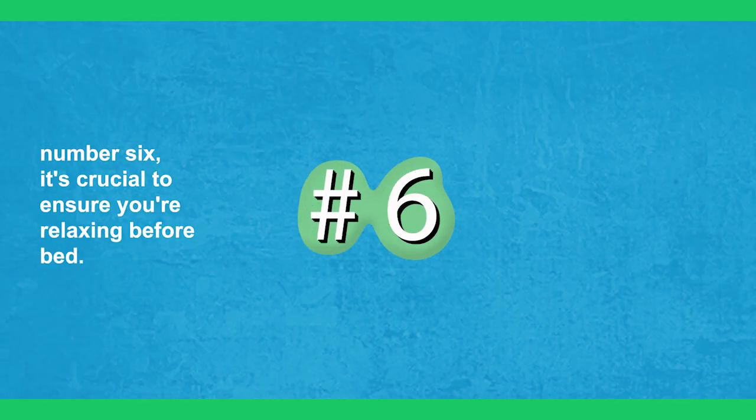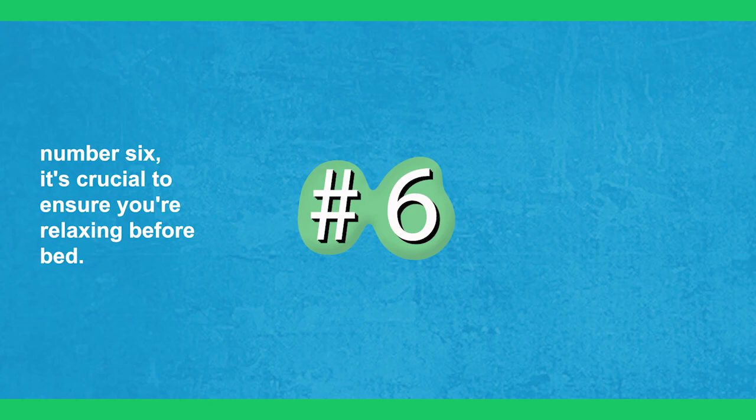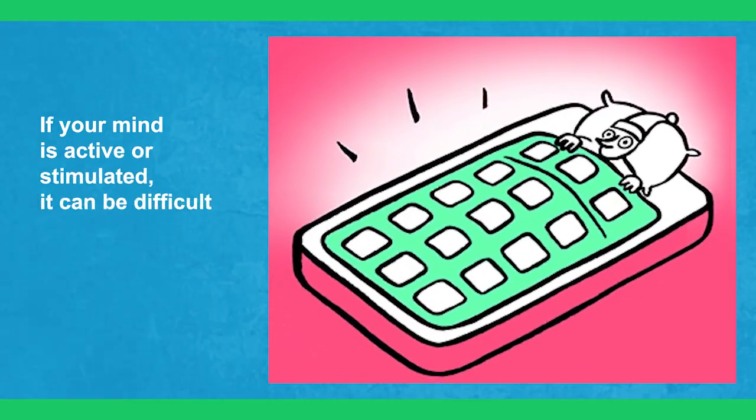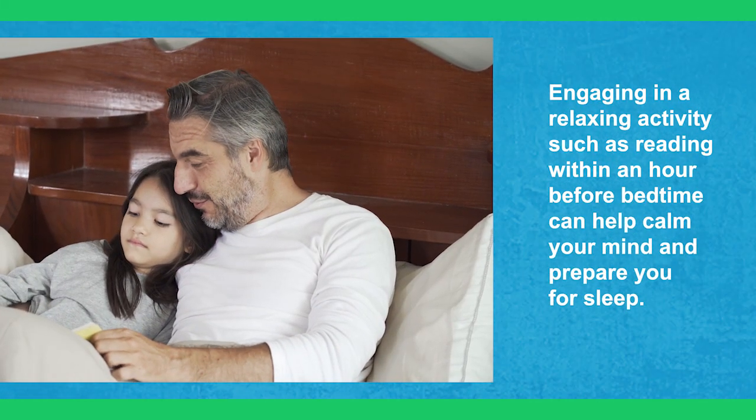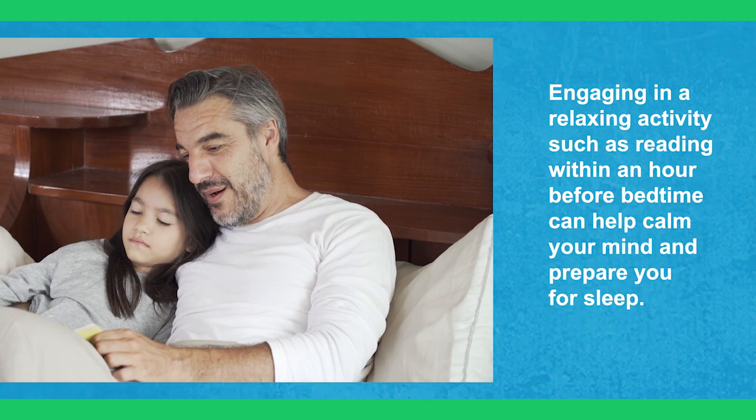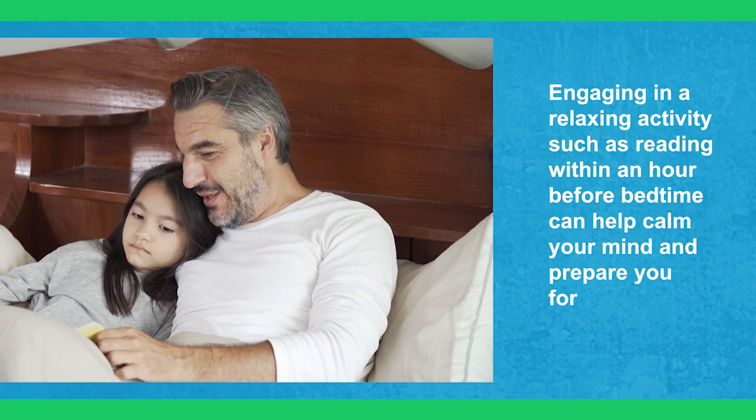As for number six, it's crucial to ensure you're relaxing before bedtime. If your mind is active or stimulated, it can be difficult to transition into sleep. Engaging in a relaxing activity such as reading within an hour before bedtime can help calm your mind and prepare you for sleep.